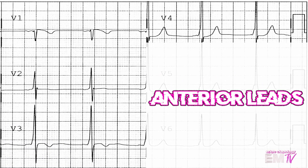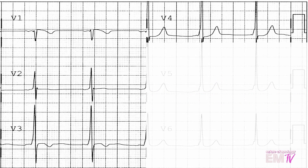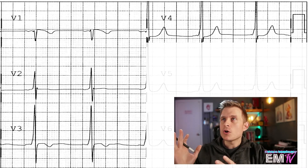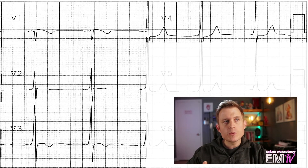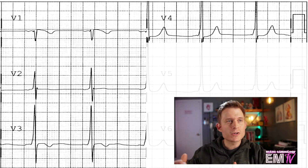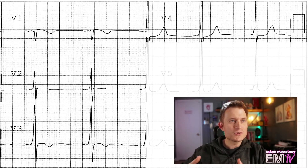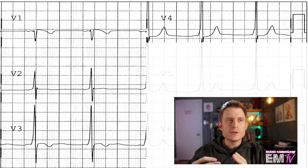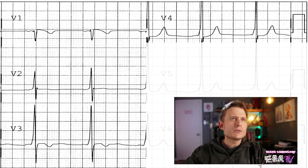The first lead grouping I like to look at are the anterior leads, or the anteroseptal leads — leads V1 through V4. Now looking at this, in V1 the R-wave is actually pointed downward. For this particular patient, because of the Wolf-Parkinson-White, a downward deflected R-wave in V1 usually implies a right atrioventricular pathway around the AV node. With Wolf-Parkinson-White you can have multiple extranodal pathways, and sometimes you know which way they're going, sometimes you don't — but there's really no difference in treatment. Beyond that, I'm seeing a little bit of ST-segment depression in V4, but otherwise it's a pretty benign lead grouping.